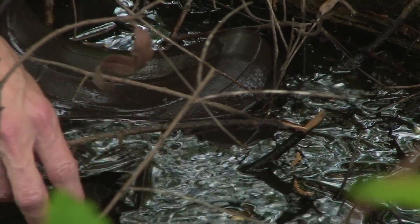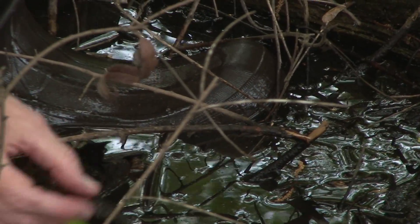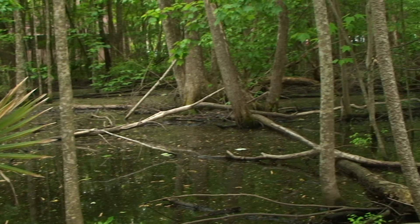These particular snails live in ditches — they're a pulmonate snail that can breathe air. Now, they have to stay wet. They could easily dry out, but as long as they're damp and it's cool, they'll be okay.